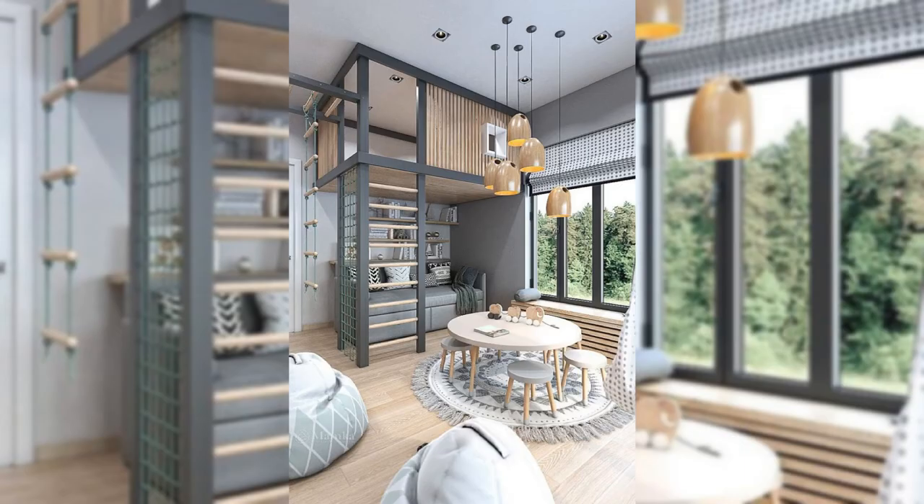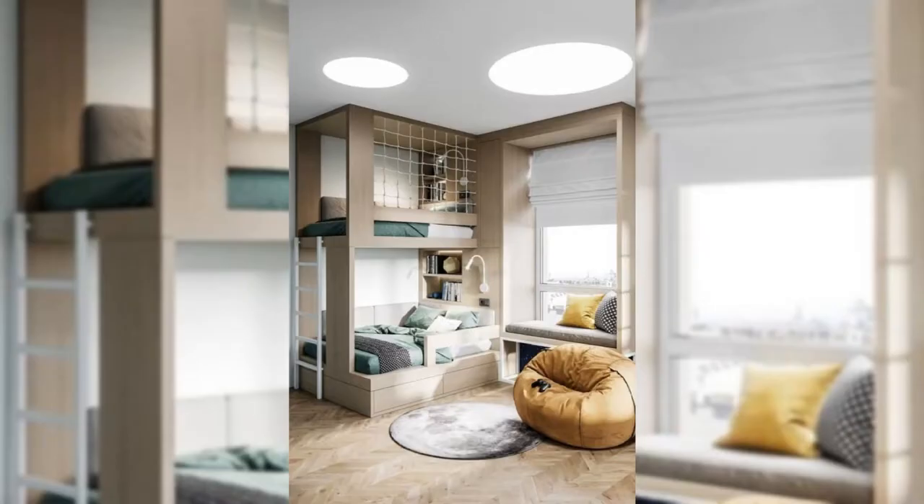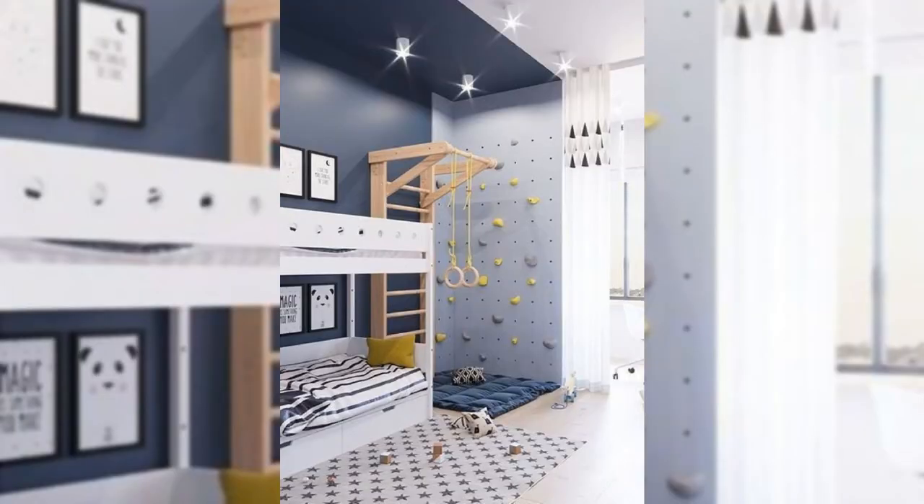7. Use Wood for Your Ceiling. This bedroom by interior designer Gale Davis is full of rich texture and pattern, yet still remains neutral and calming. If you want to introduce more warmth and texture to your space, consider a wood ceiling.